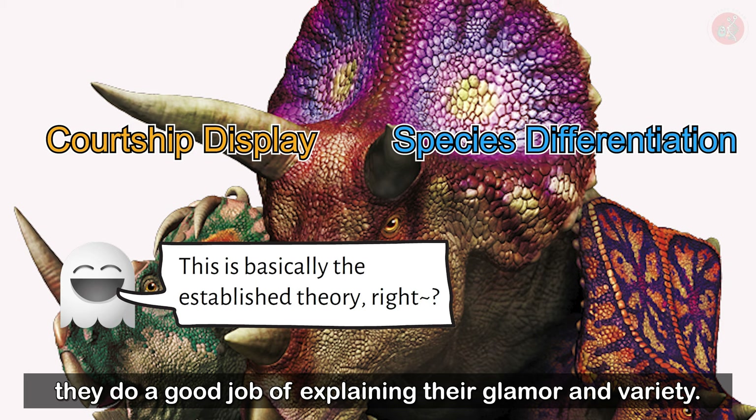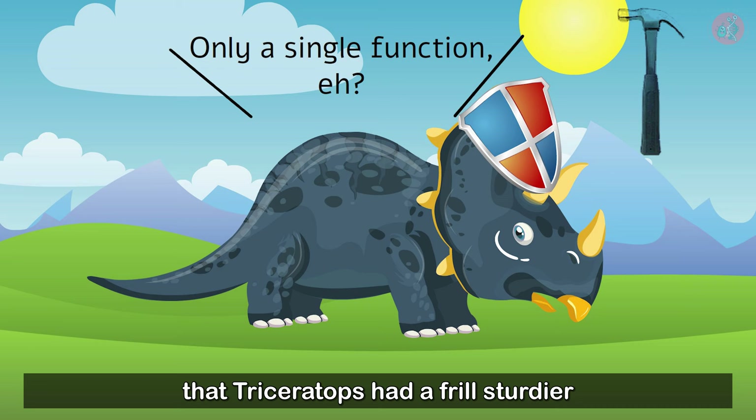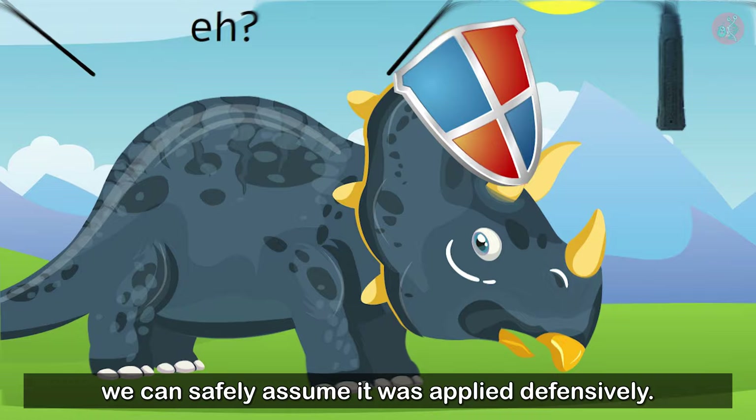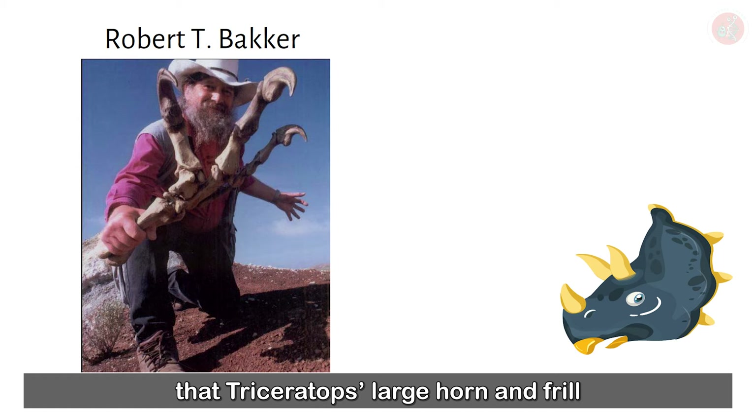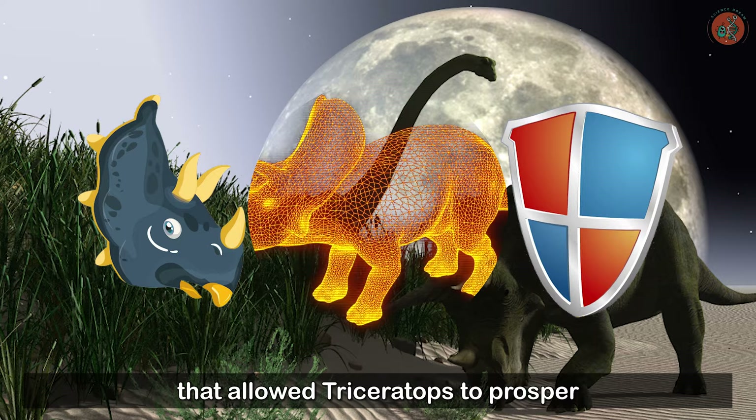This shows why the frill theories about courtship and species distinction are widely accepted by the paleontologist community — they do a good job of explaining their glamour and variety. However, even if that were the case, how could we reduce all of the frills down to a singular function? Especially when considering that Triceratops had a frill sturdier and more powerful than any other Ceratopsid, we can safely assume it was applied defensively. Paleontology professor Robert T. Bacher proposed that Triceratops' large horn and frill co-evolved alongside Tyrannosaurus, in order to better resist the apex predator. Perhaps it was the utility of these formidable frills that allowed Triceratops to prosper throughout the Cretaceous period of the Mesozoic era.